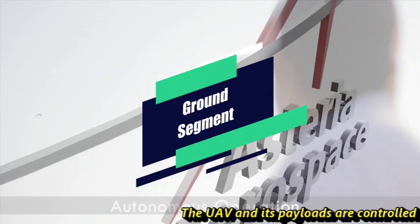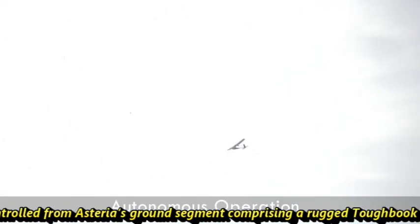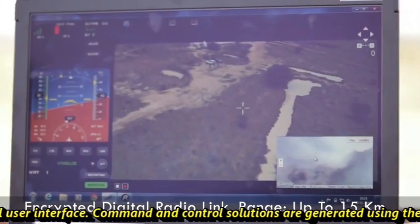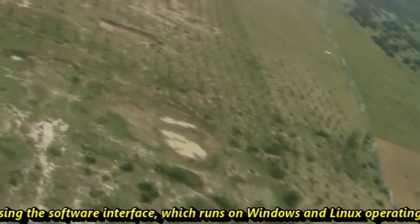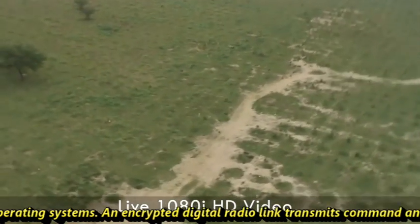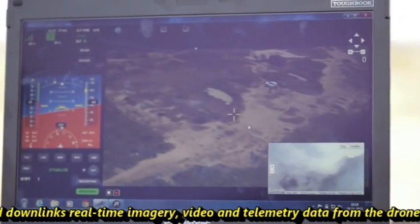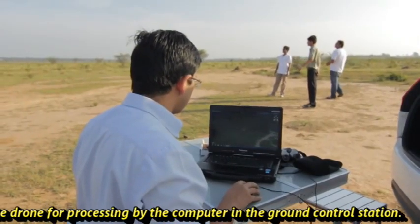The UAV and its payloads are controlled by Asteria's ground segment, comprising a rugged toughbook computer and a cross-platform graphical user interface. Command and control solutions are generated using software that runs on Windows and Linux operating systems. An encrypted digital radio link transmits command and control signals to the aerial system and downlinks real-time imagery, video, and telemetry data from the drone for processing at the ground control station.